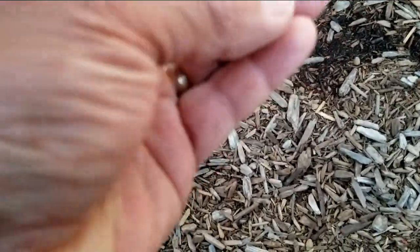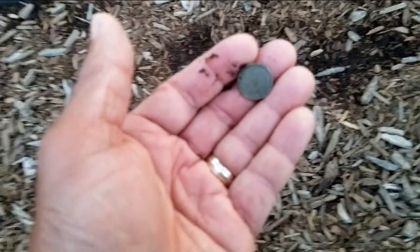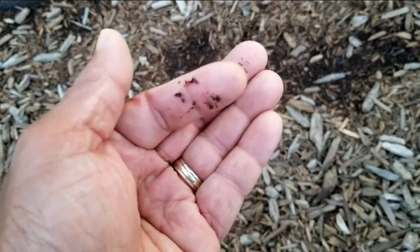We can see it right on top. Right there — it's a penny. All right, so we'll start off — actually, it's a dime. Get a better view of it. There it is. There's a strong one.